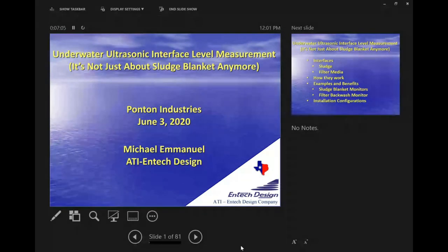All right, everyone, we can go ahead and get started. So first of all, thank you all for joining us. We're really excited to share with you a bit more about the EndTech offering and how its technology has really expanded in use, and we're excited to share how you might be able to benefit from that as well.